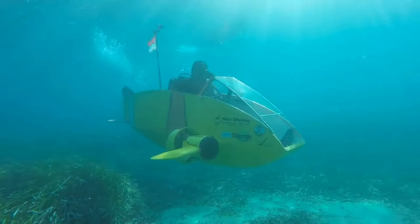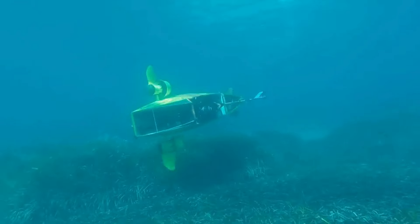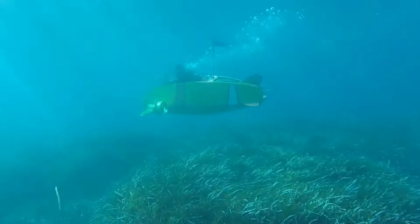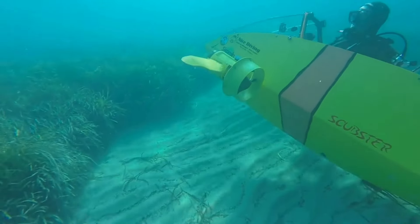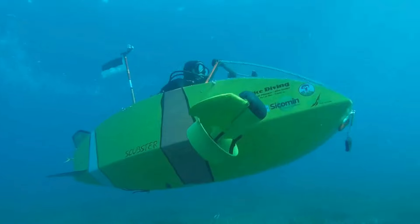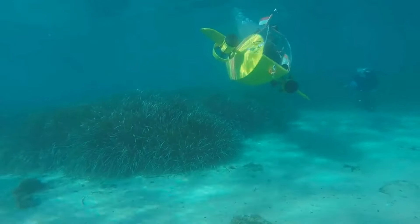The Scubster comes with video and surface navigation to guide your journey, plus powerful dive lights to illuminate the deep blue. Whether you're into archaeological digs, scientific studies, or just want a thrilling leisure dive, this sub's got you covered. And the best part — it's fully customizable. Dream it and the Scubster team, led by the innovative Frenchman Stephen Roussin, will craft it.